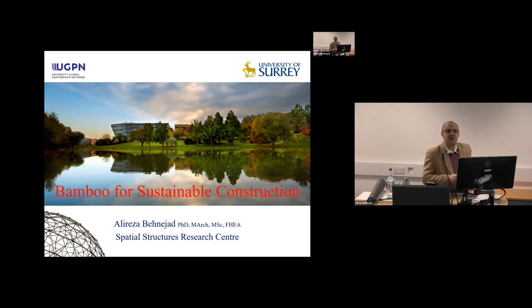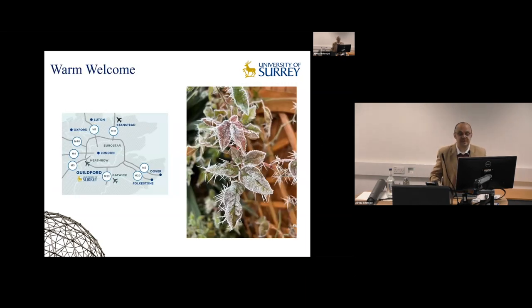We are going to talk about meaningful sustainable construction. A warm welcome from freezing Newport. For those of you joining online, the University of Surrey is very close to London, about 35 miles away, with a couple of airports near us. We are in a small town called Guildford, and it's lovely to have you all.